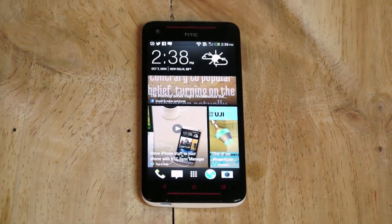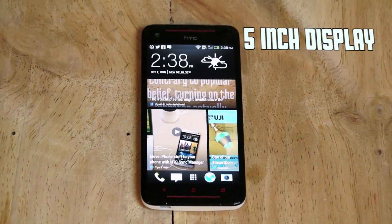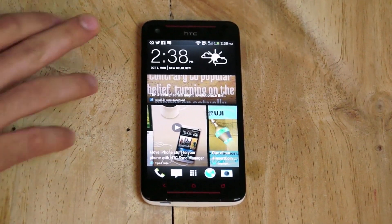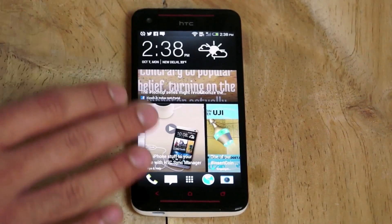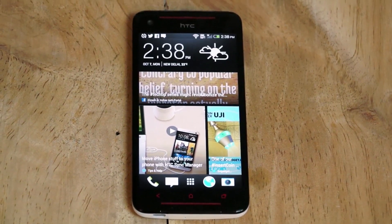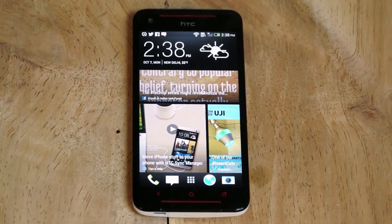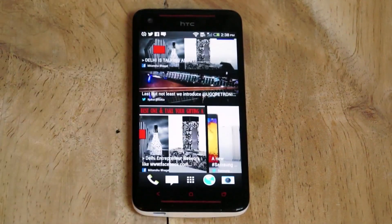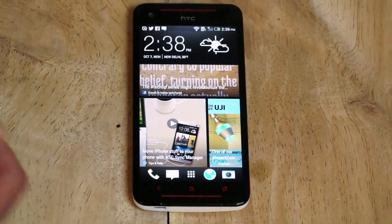Looking at the HTC Butterfly S, at the front we have a 5-inch full HD Super LCD 3 display with Corning Gorilla Glass 3. Really fantastic display — great viewing angles, exceptionally vivid screen and great levels of brightness. You also have HTC Sense UI 5 with Blink Feed, which aggregates your news and social feeds. We can see some news from IGN as well, including a tech tip of the day from our Facebook page.